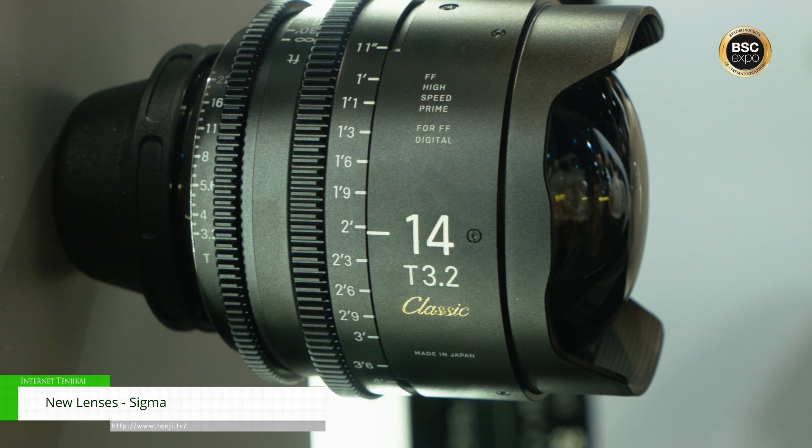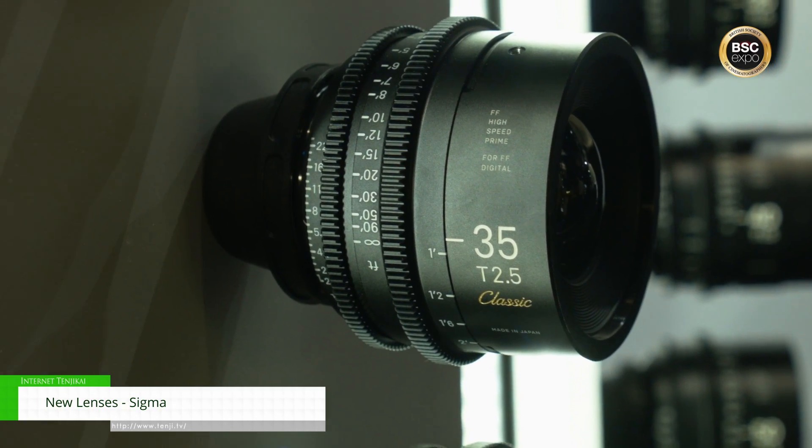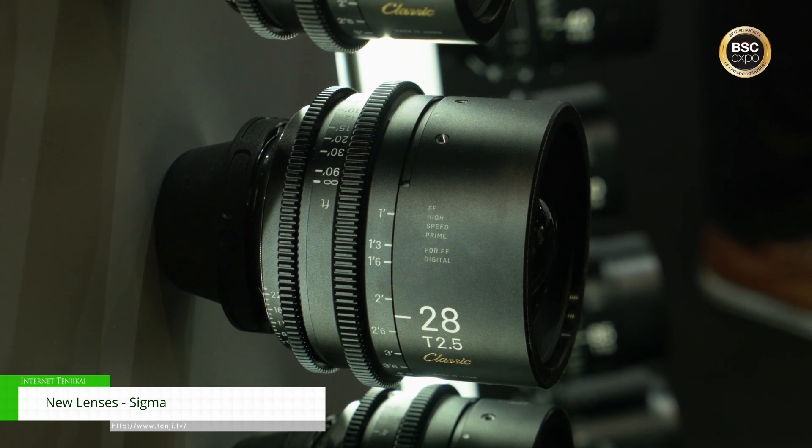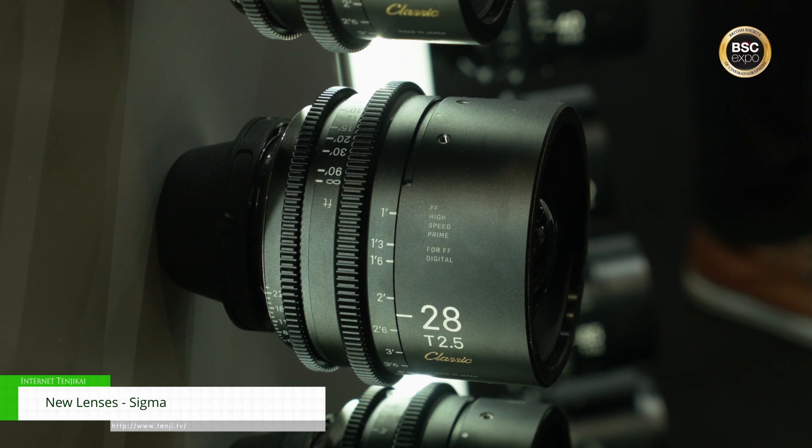Talking about the Classics now — this is very exciting. It's the same lineup as our normal cine lenses, going through that 11-lens range again. However, we've added a new coating, so we have a slightly warmer, more flare-y tone with a little bit less contrast as well.